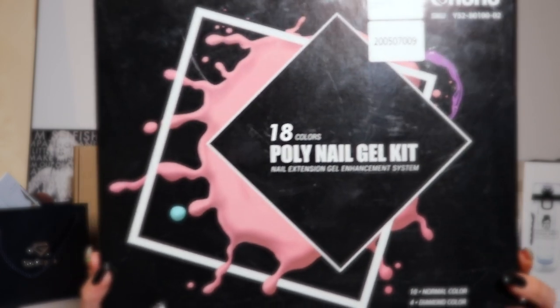This next item was sent from an Amazon retailer — they sent me an 18-color poly nail gel kit, nail extension gel enhancement system. If you follow me on Instagram, you'll know I do my own nails with poly gel. I'm not a nail tech by any means — I was trained in hair and makeup, some piercing, never in nails — but I think I do alright, so I save the money and do it myself. I'm stoked they sent me this kit.